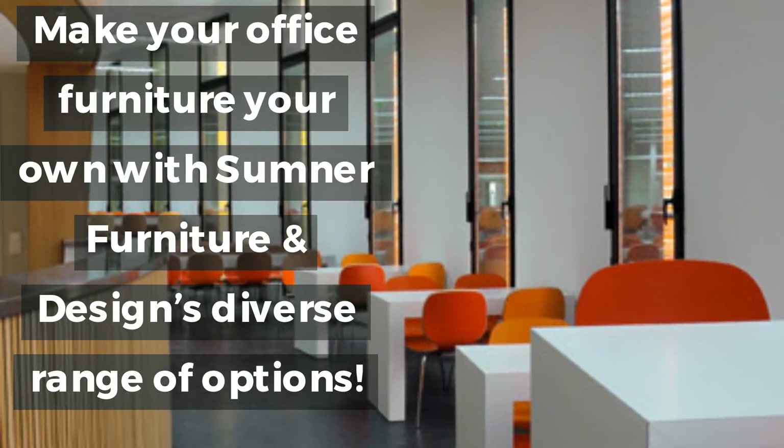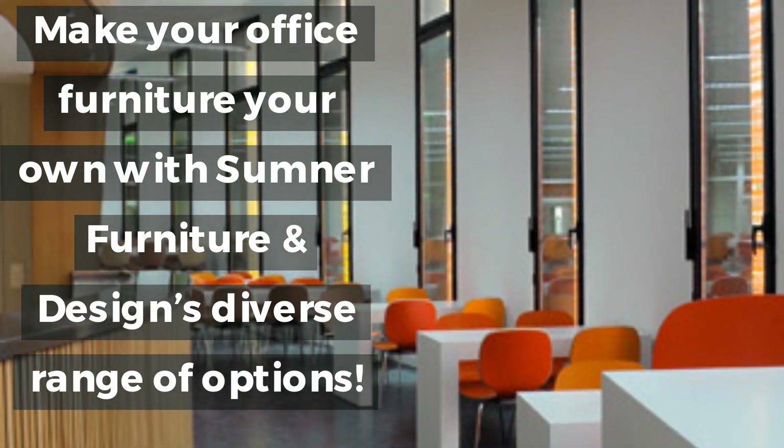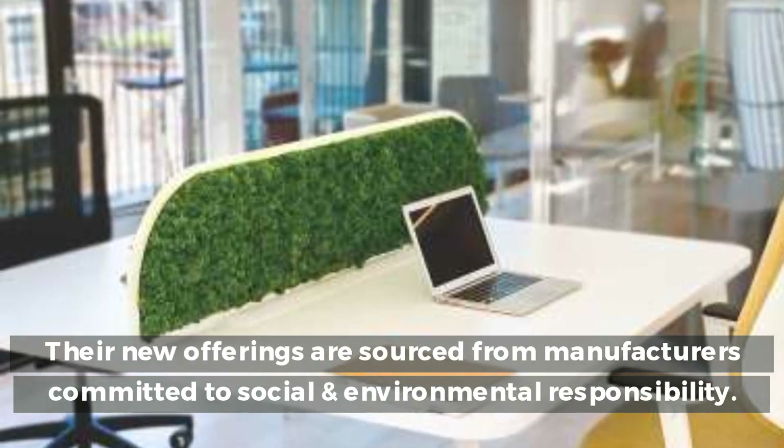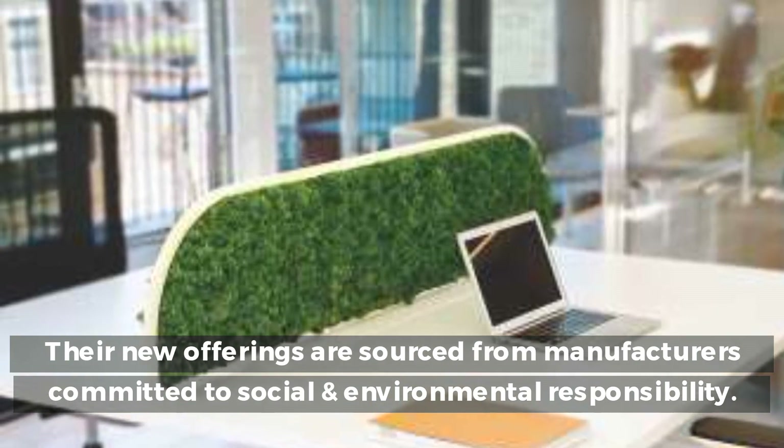Make your office furniture your own with Sumner Furniture and Design's diverse range of options. Their new offerings are sourced from manufacturers committed to social and environmental responsibility.